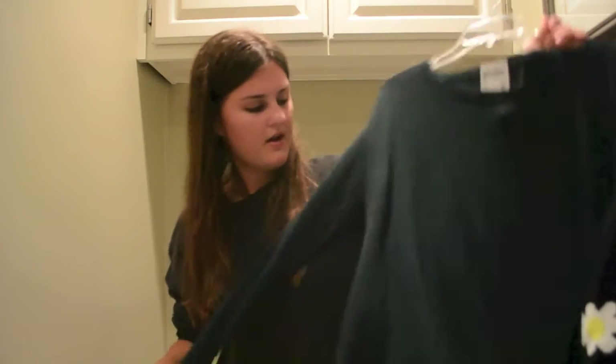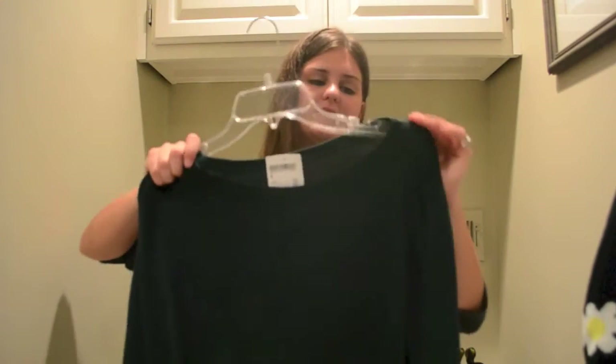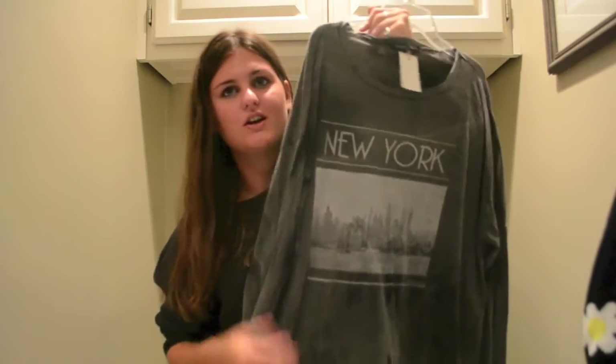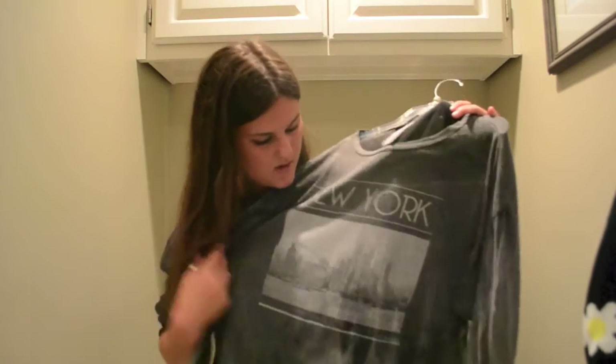Also from Brandy Melville, I had to pick up a sweater — they hands down have my favorite sweaters. I got a really pretty army green sweater I'll be able to wear this fall and through winter; it's just really soft and cute. I can tuck it in with that high-waisted skirt I showed you. Also from Brandy Melville I got a super casual t-shirt that says 'New York.' I love New York — it's a fantastic place — but more importantly I love this shirt. It's super casual, comfortable, and has a little graphic print going on.